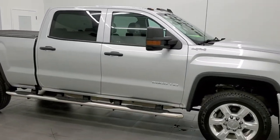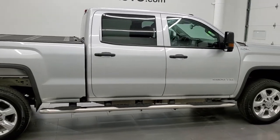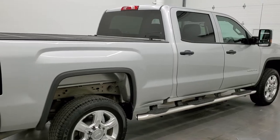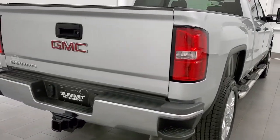This 2018 GMC Sierra 2500 Crew Cab Short Box is stock number 12200Z. We are here at Summit Automotive in Fond du Lac, Wisconsin, your new and used heavy duty truck headquarters.